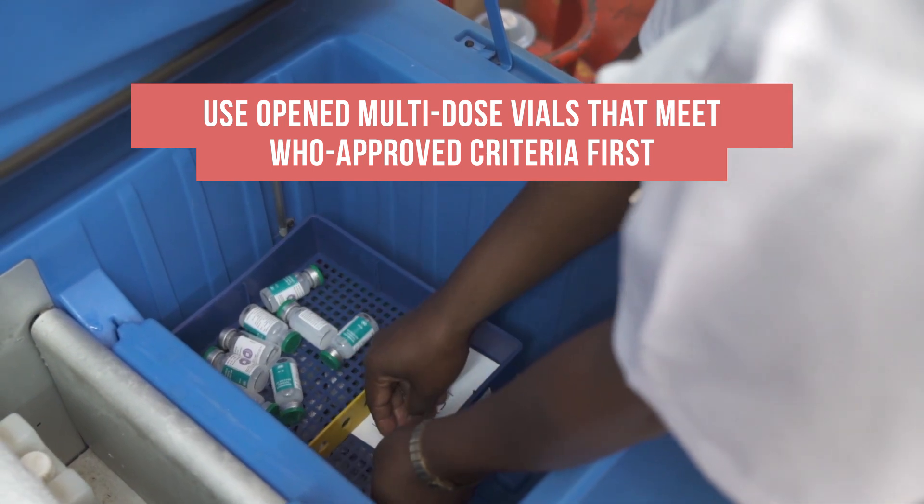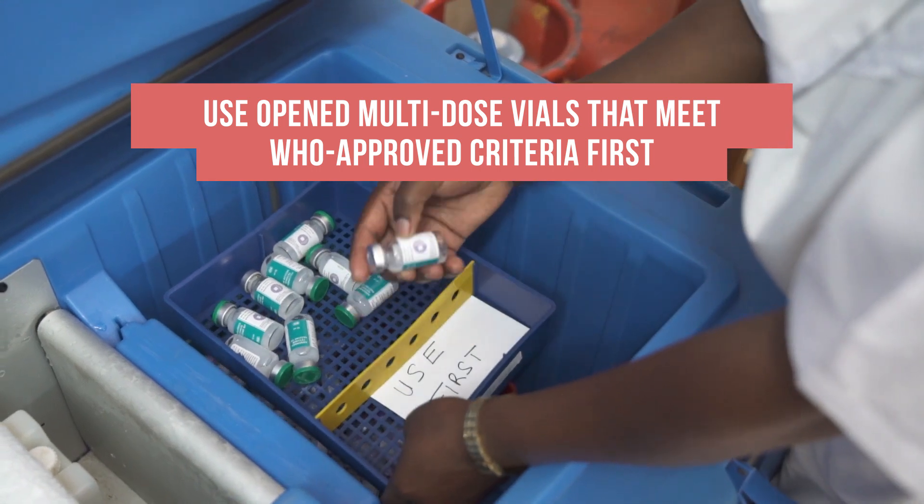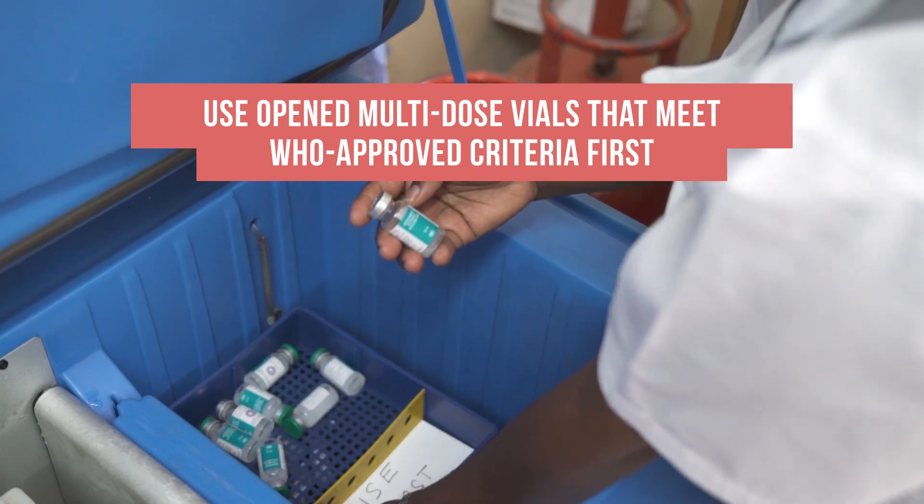You may also want to keep opened multi-dose vials in the use first tray. Remember, once opened, multi-dose vials that meet WHO approved criteria under the national policy may be kept and used for up to 28 days.